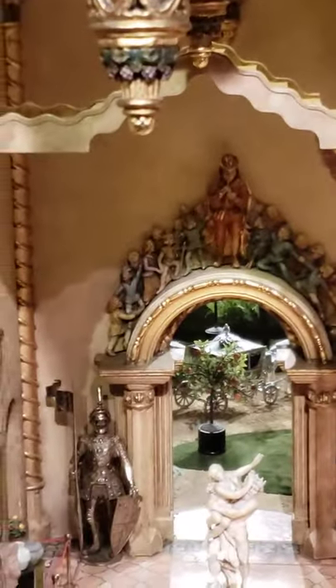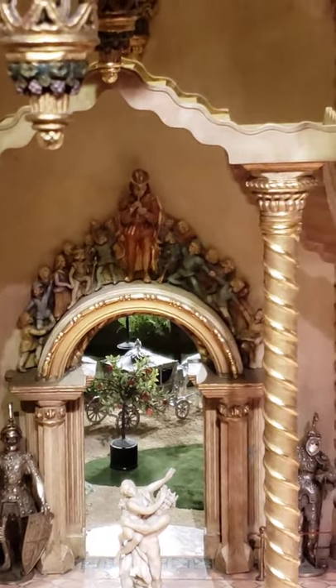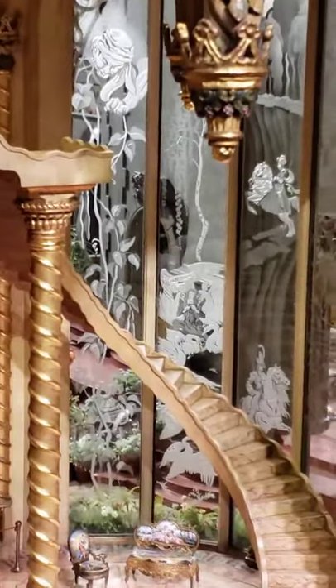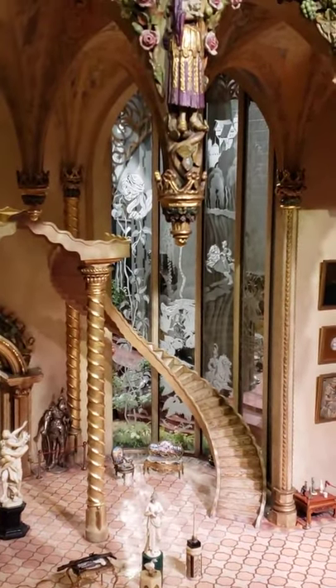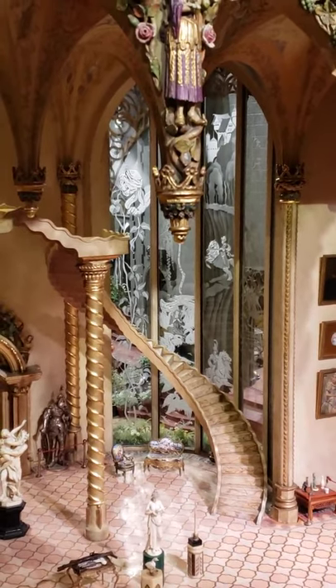Over the door there is the story of the Pied Piper — you can see he's got the kids all with him. And then going towards the back, I'm going to zoom out a little bit so you can see them better. You can see the windows are etched with images from fairy tales.